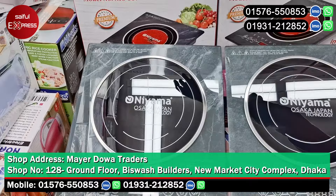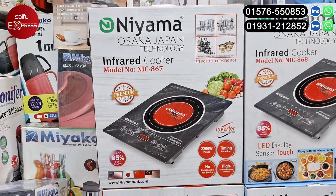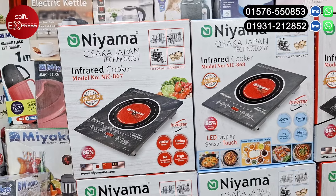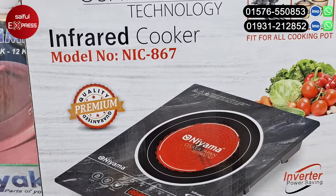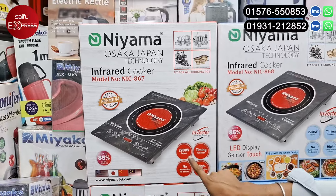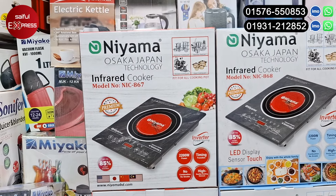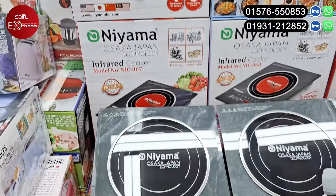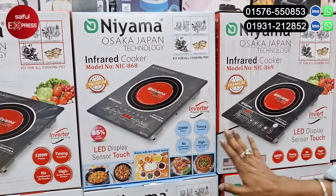This is 870. The Nissan model is 860, and it was 2000. It was 200 watt. It was a premium quality. It was 200 watt. It was a quality product. It was a marble design. It was 870, 870.